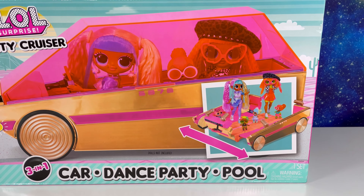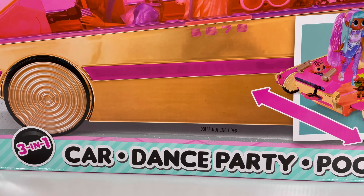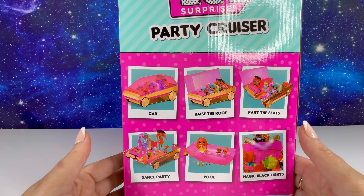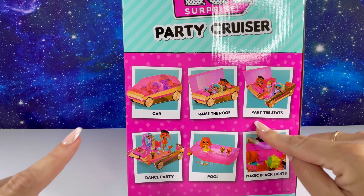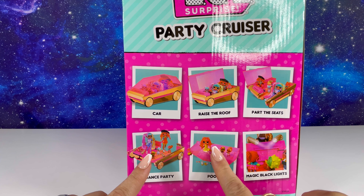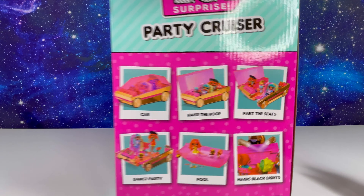We have the Party Cruiser from LOL Surprise. They say that this Party Cruiser is a car - it opens up into a dance floor and turns into a pool. Let's take a look at the side of the box. We can raise the roof, part the seats and turn it into a dance party. We can pull it out and make it a pool, and of course it lights up in black light.